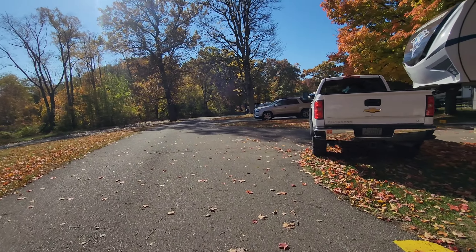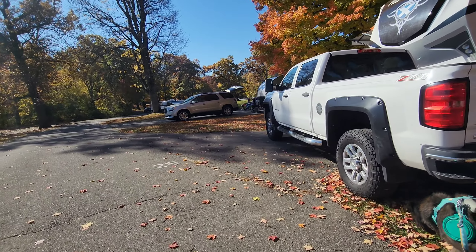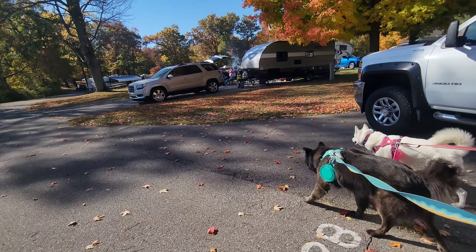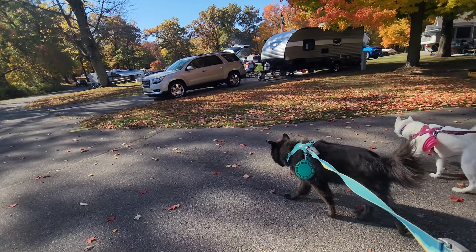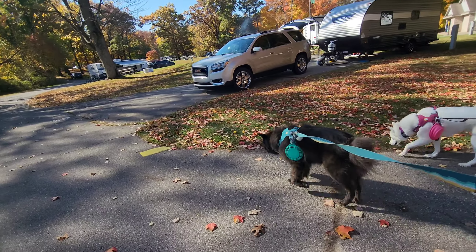The gorgeous fall colors of Michigan — yes, we are in Michigan if we hadn't already said that. There actually is a Portage Lake State Park in Ohio too, which is funny. But this is the Portage Lake Campground at the Waterloo State Recreation Area, in Michigan.